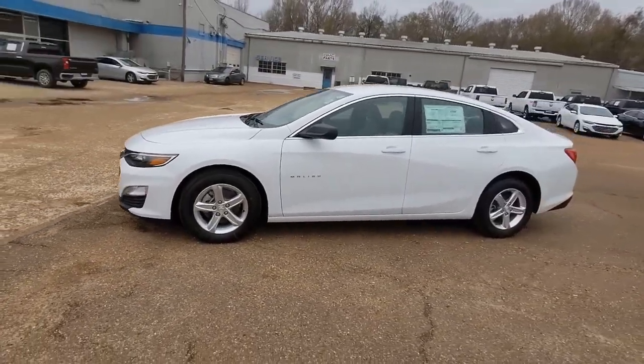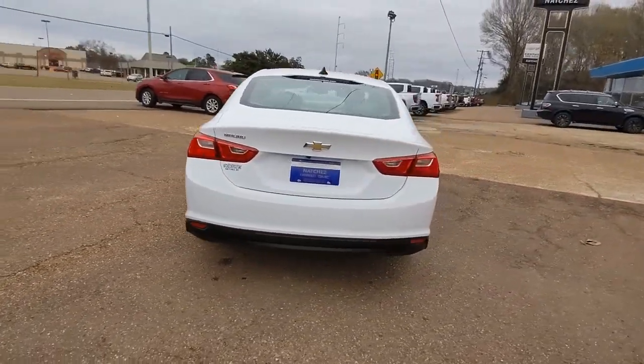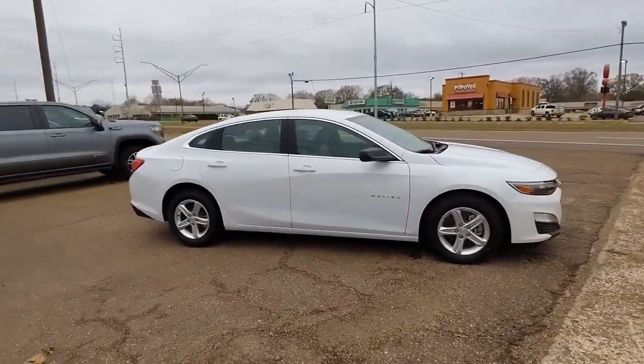Get acquainted with the 2021 Chevrolet Malibu. The luxurious Malibu blends mid-sized comfort with agile handling, advanced safety features, and sculpted looks. It strikes the perfect balance between want and need.